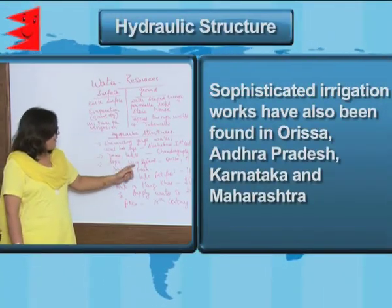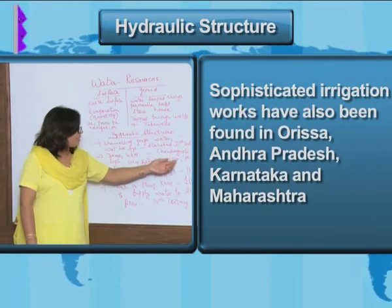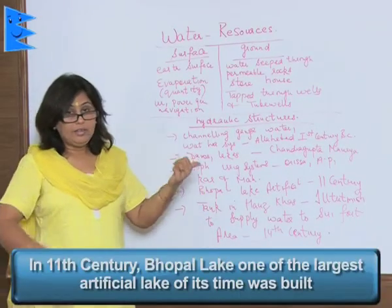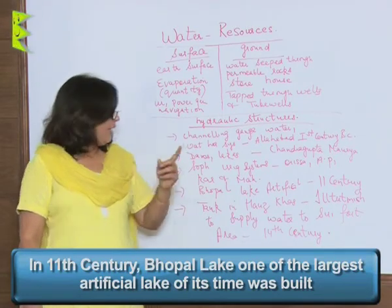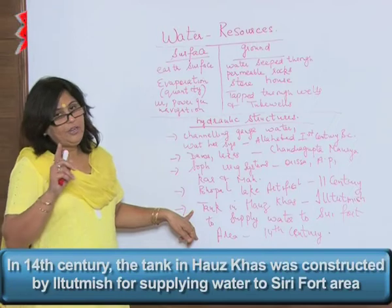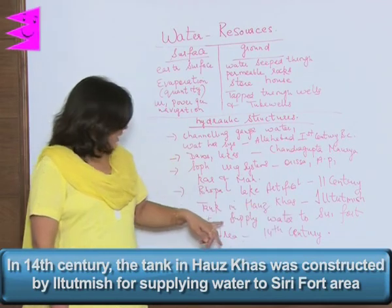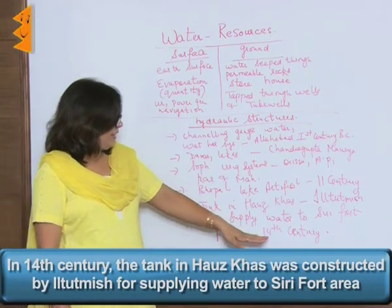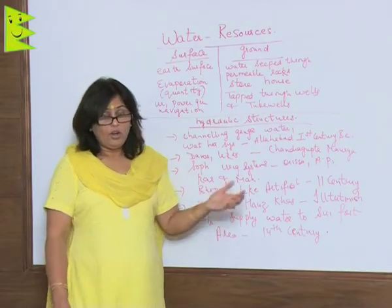Sophisticated irrigation systems have also been found in many states of India like Orissa, Andhra Pradesh, Karnataka, and Maharashtra. Besides, in Bhopal, the largest artificial lake was constructed in the 11th century. Then we have the tank at Hauz Khas, which was built by Iltutmish in the 14th century and was meant to supply water to the Sirifort area.